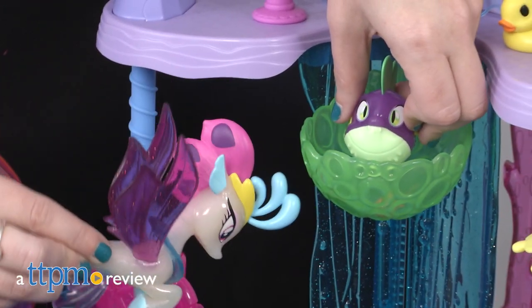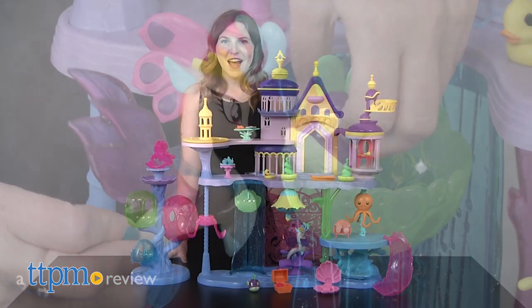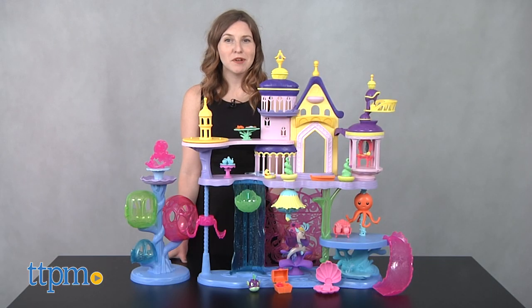Take rule of your own My Little Pony Kingdom with this expansive My Little Pony movie playset. Hi, this is Jen from TTPM, and I'm here with the My Little Pony: The Movie Canterlot and Sequestria Castle playset.